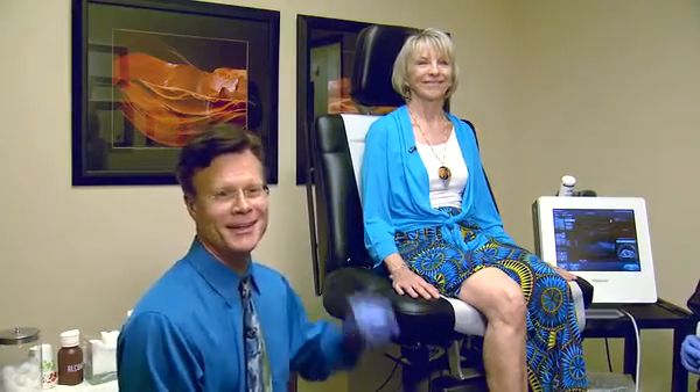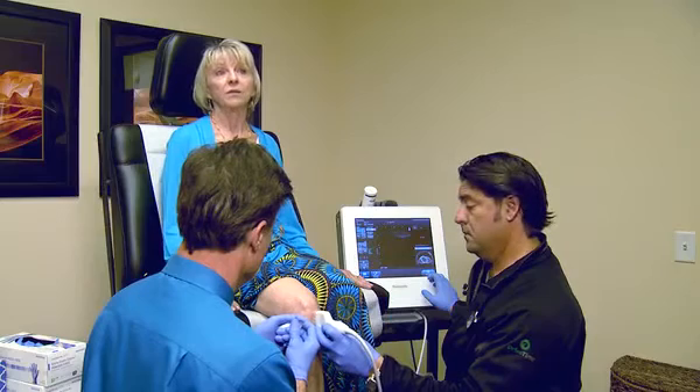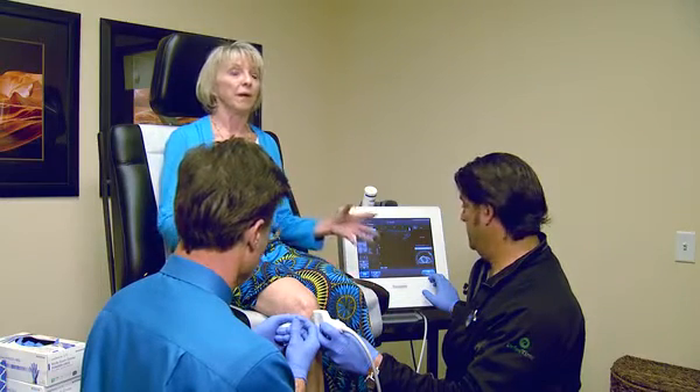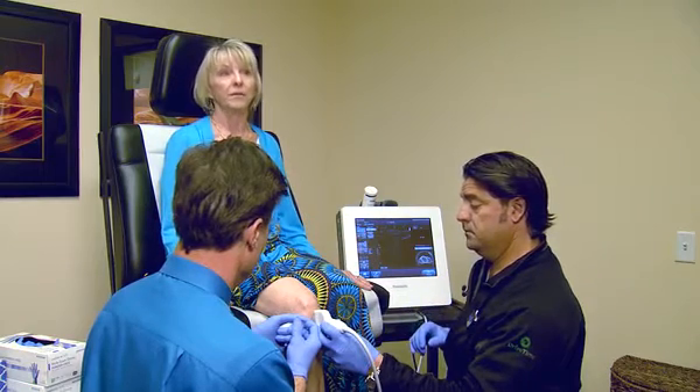This is patient Jackie. Jackie has knees that have bothered her for quite some time, and she goes up a lot of stairs — she's been in a lot of pain. That chronic pain is what led Jackie to the Hanson Clinic of Natural Medicine. She says she wasn't able to do common things like bending down into a lower cabinet, and sometimes had to have her husband help her up. It was that painful.